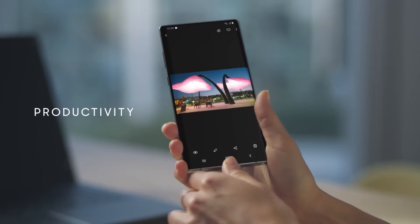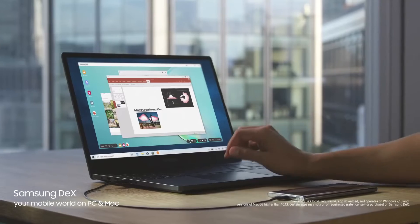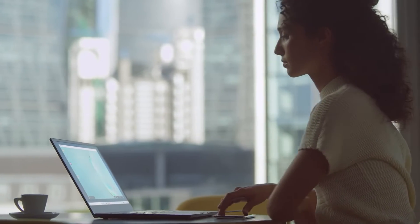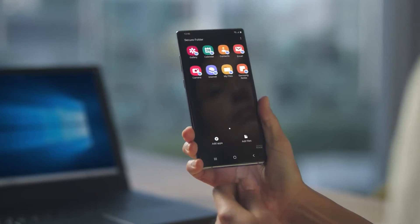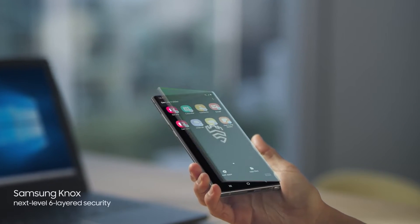Why carry a computer? With just a single USB cable, you can plug into your PC or Mac, and Samsung DeX will give you a seamless, desktop-like experience. At the same time, what's your business will always remain your business, thanks to our proprietary next-level security.